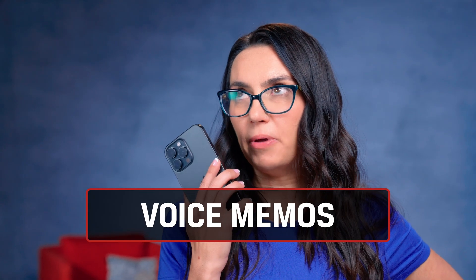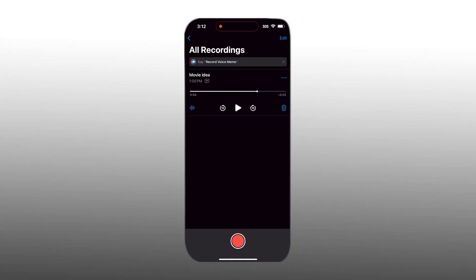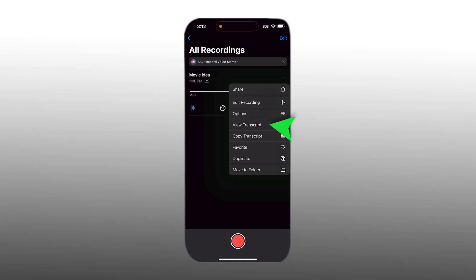Raise your hand if you record voice memos often, save them, then totally forget about them, defeating the purpose of saving them in the first place. I think that's the case for most of us. Well, Apple has now incorporated the ability to transcribe your voice memos, then search your transcriptions, so you can make more use of them more easily after the fact.